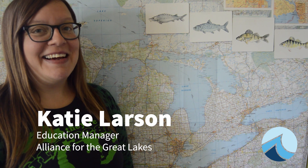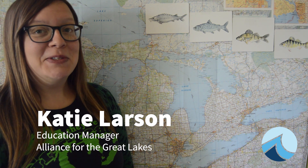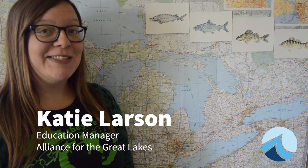Hi, this is Katie Larson with the Alliance for the Great Lakes. Welcome to Homeschool, where we are learning why the Great Lakes are so great. The Great Lakes were formed 10,000 years ago and most of the fish and other organisms that live in the Great Lakes have always called the Great Lakes their home.